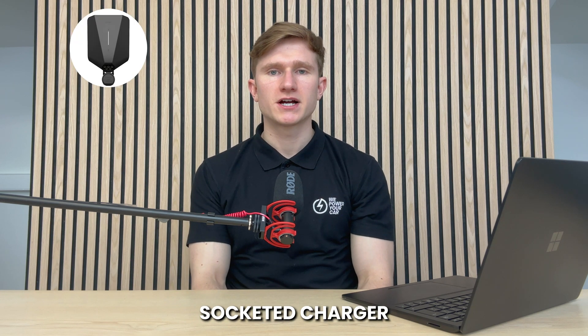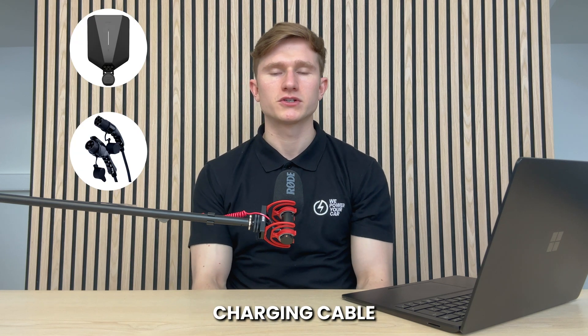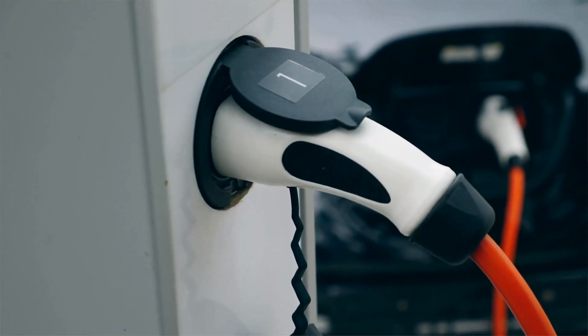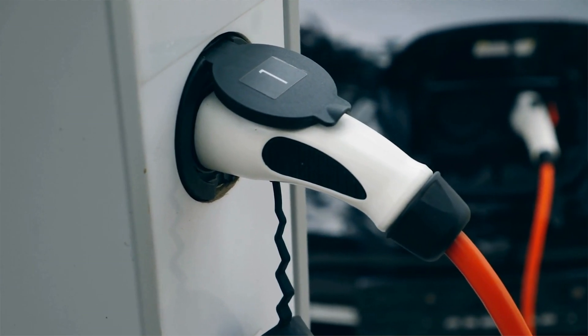If you own a Type 1 electric vehicle, it might be hard to find a Type 1 home charger as they are pretty rare these days, but there's a solution. You can get a Type 2 socketed charger and a Type 2 to Type 1 charging cable to make it compatible with your Type 1 vehicle. You can use this charging cable both at home and at public charging stations, provided they are socketed chargers.